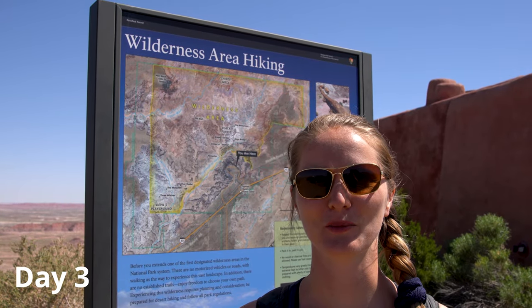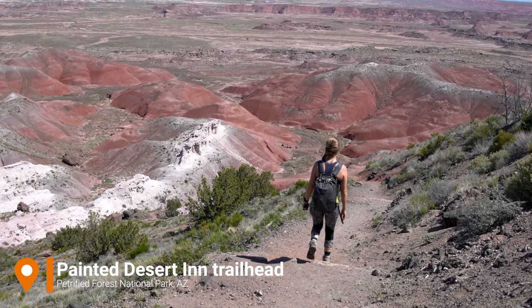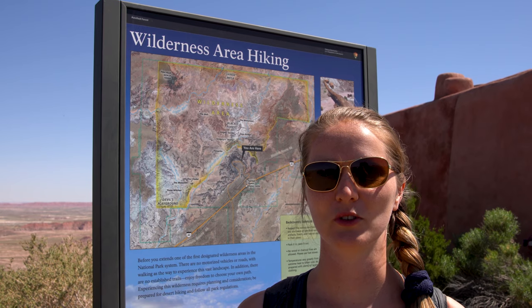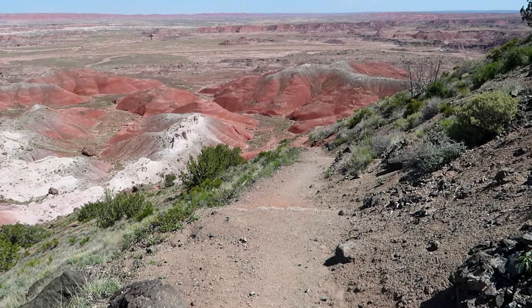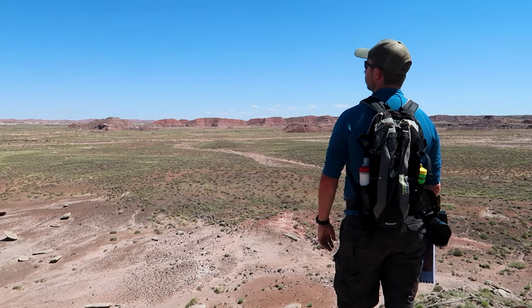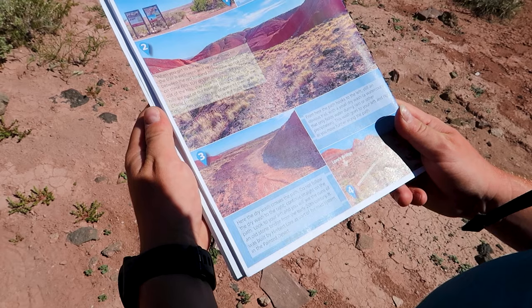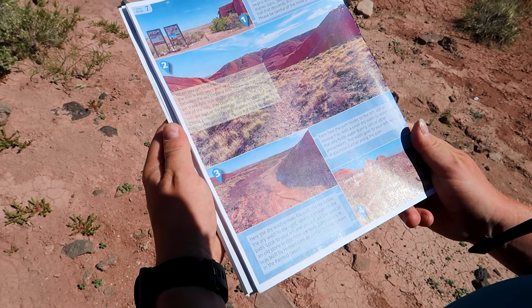Today is day three of exploring Petrified Forest National Park — all about backcountry hiking. The first hike leads to the Onyx Bridge. Unlike other national parks, this is hiking in the wilderness with no marked trails. The National Park Service together with volunteers has developed certain hikes, and we picked up a guidebook from the visitor center that shows pictures for each turn or marker. The first hike is Onyx Bridge, a petrified forest tree forming a natural bridge. Here the dry wash crosses the path — do not follow the dry wash to your right, continue straight. Look to your left and you'll see ruins of an old stone bridge from the early 20th century, built by Herbert Law as part of his road system in the Painted Desert.